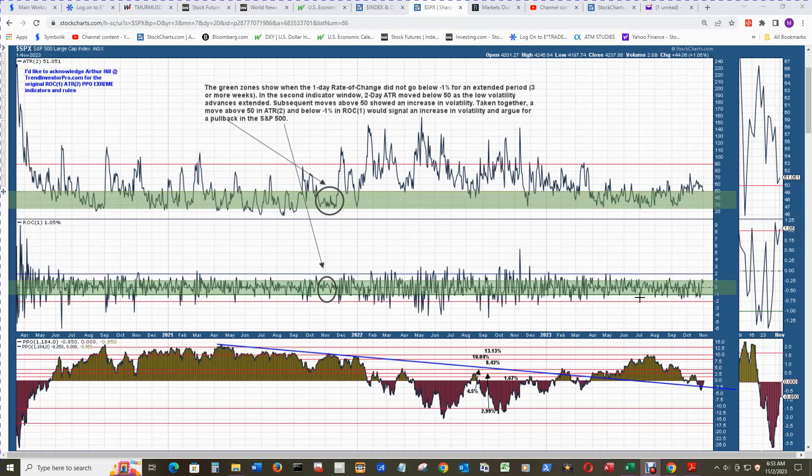Look at that — several closes below the negative 1 volatility line for ROCK 1, and then several above positive 1 for the positive volatility line. It closed yesterday at 1.05, and ATR2 has been staying above 50, so we're getting some large bars for the 2-day ATR. The PPO extreme is still below zero at negative 0.850 — it's come a long way from just about negative 4 here, so it's a vast improvement, but still below zero.